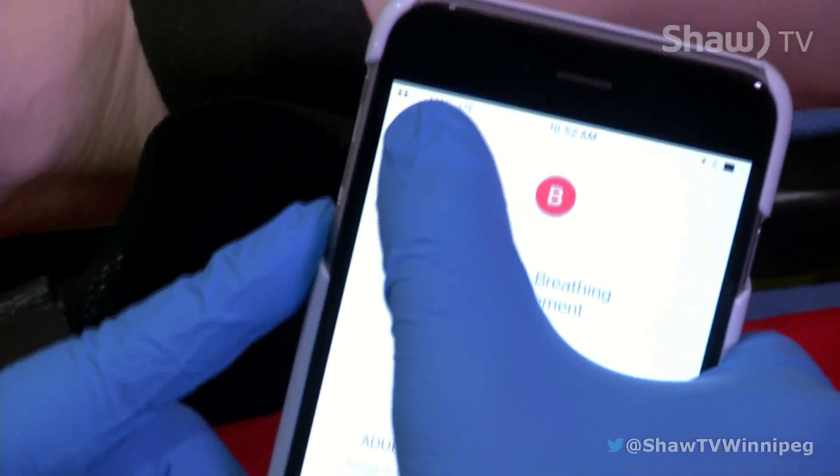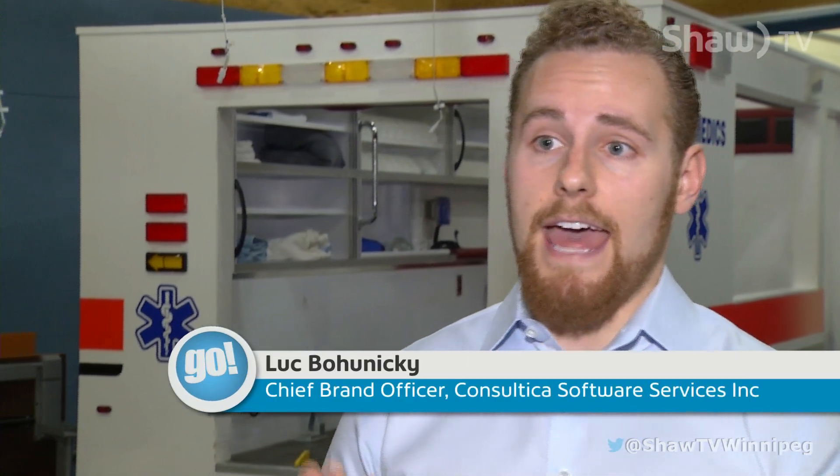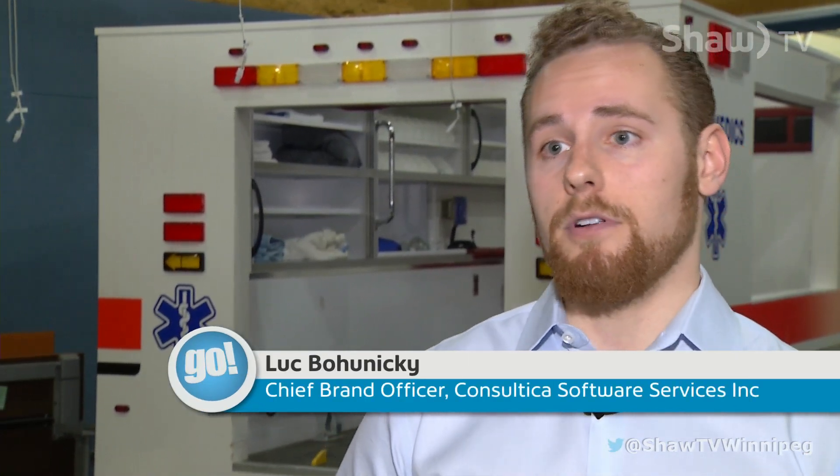A new paramedics app is hoping to make a difference. It helps paramedics to verify patient protocols, review medical dosages, and to access real-time hospital locations, all from the convenience of their smartphone.